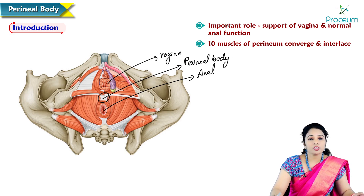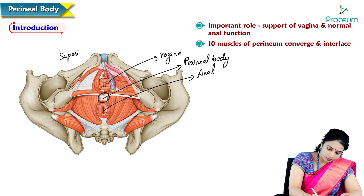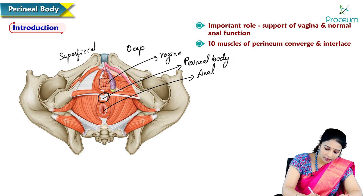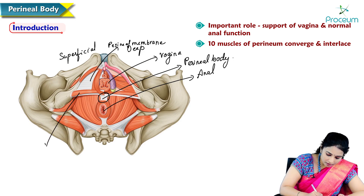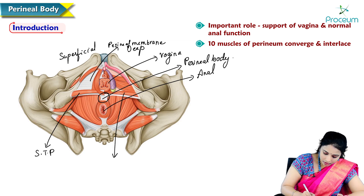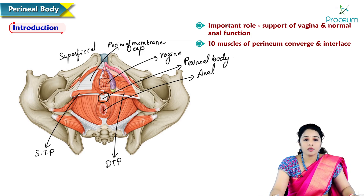The ten muscles are: two superficial transverse perineal muscles. One side of the image is superficial and the other half is deep. We can see the white perineal membrane separating the superficial from the deep perineal pouch. In the superficial perineal pouch we have superficial transverse perinei, present on either side of the perineal body, whereas in the deeper side we have deep transverse perinei muscles. That gives us two superficial and two deep transverse perineal muscles, and there are also two bulbospongiosus muscles.